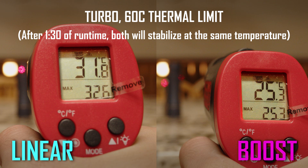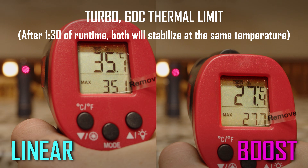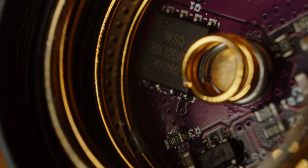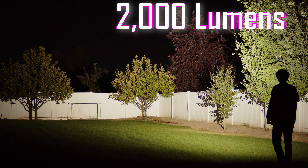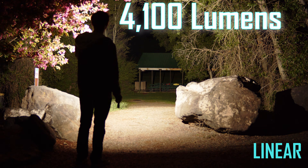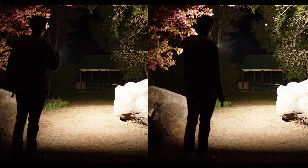Because the linear driver version of the light runs at 3 volts, a FET can be used for direct drive on turbo, allowing maximum output to be much higher than the boost driver, which is limited to the maximum current its switching converter can deliver. Running off a fresh cell at startup, I was able to get 2000 lumens from the boost driver, but subsequent activations produced 1600 lumens. However, the FET-equipped linear driver blows it away with more than double the output at 4000 lumens. This is a significant difference, and definitely one worth considering if high output is important to you.